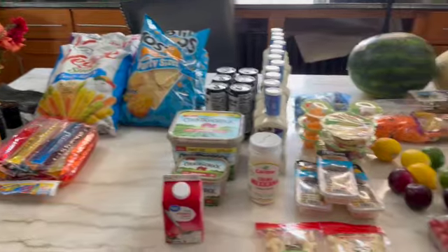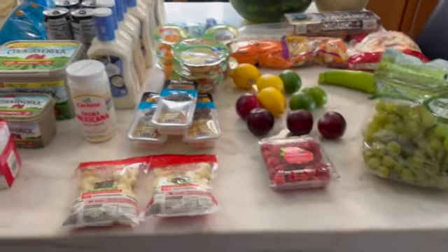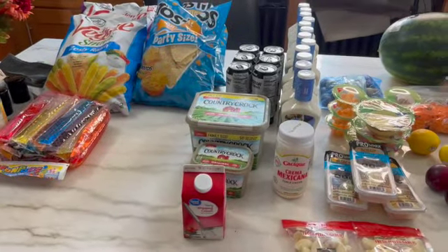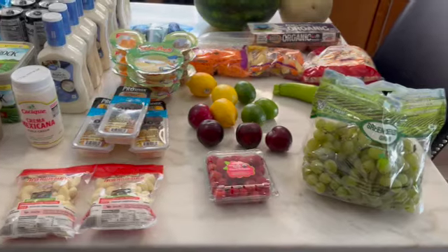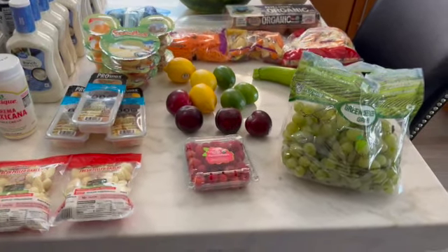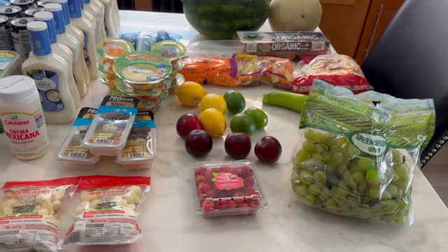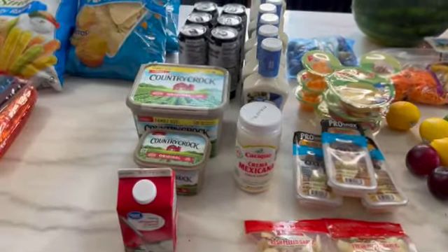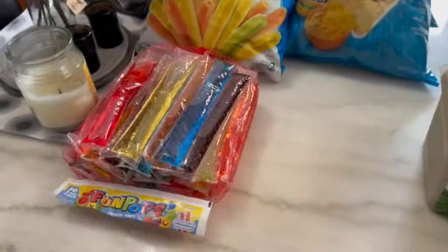Here is a quick overview of the items that I got in this first haul. You are going to see a bunch of convenience items, because at this point I still need them in my life. I am relying on some convenience items instead of having to make homemade, and you will see that as we go through the grocery haul.